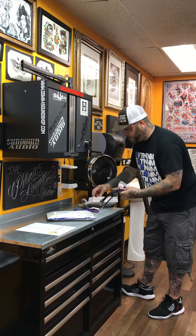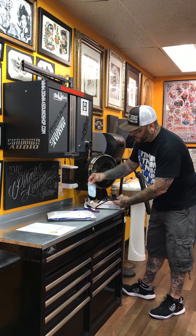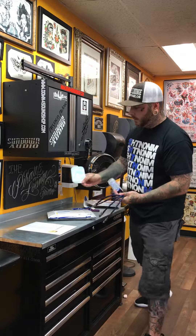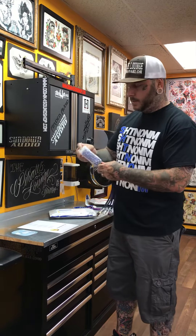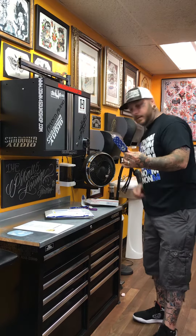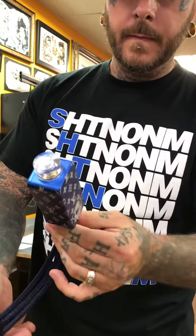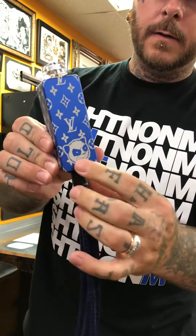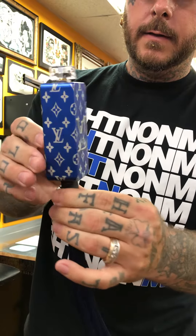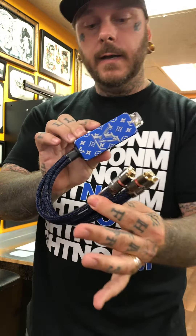Got the little logo to go with it. Let's check this bad boy out — look at that. Nice piece of work right there. Got the logo, got the LV monogram. This is nice.